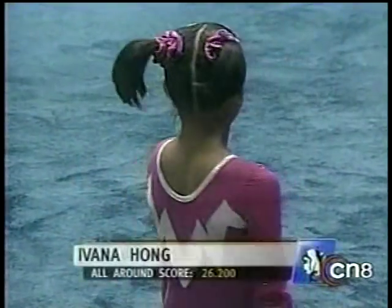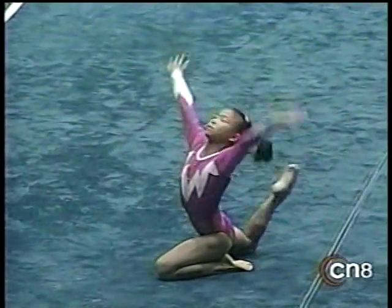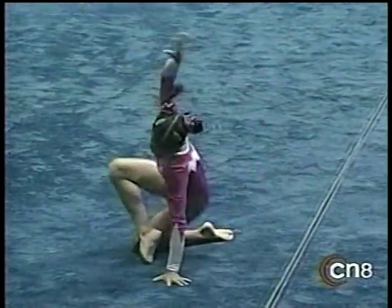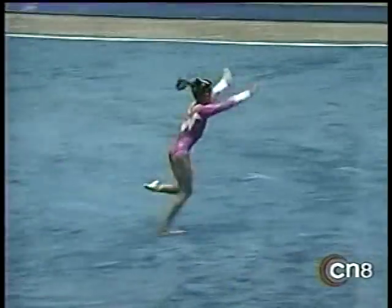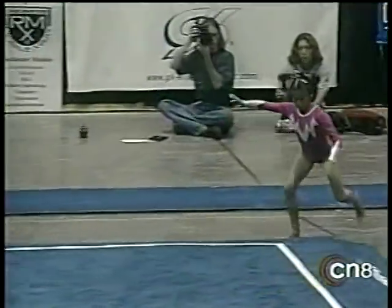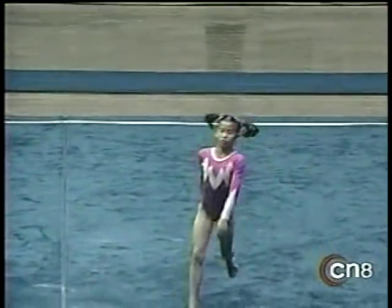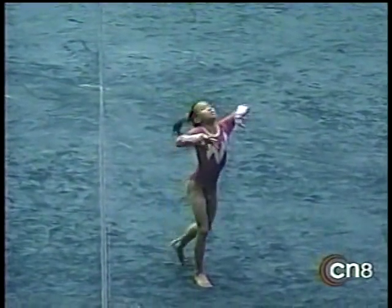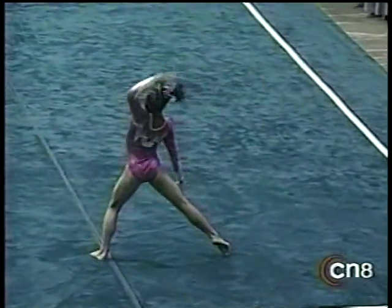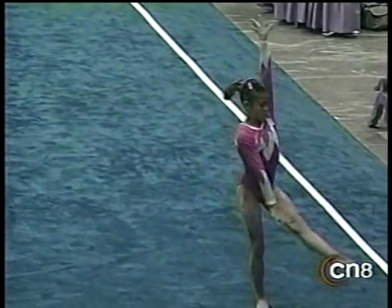Ivana Hong on the floor exercise. We have to use the close-up lens to get in on her — she is a tiny little thing. But watch her perform and watch this beginning of her routine. She had a 9.3.2.5 on the beam. She is great. Way out of bounds. Beautiful high pike double somersault.